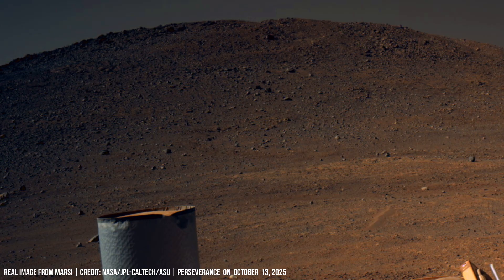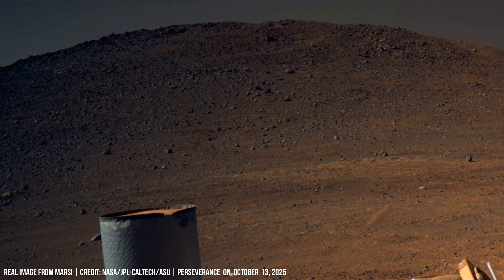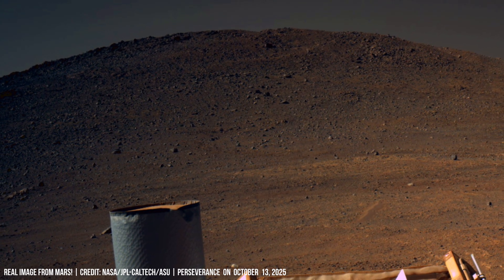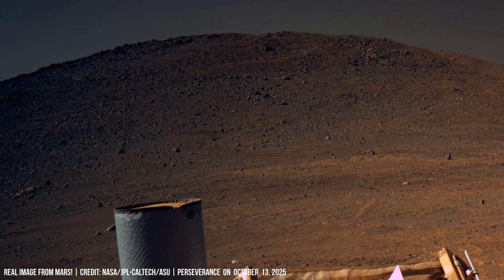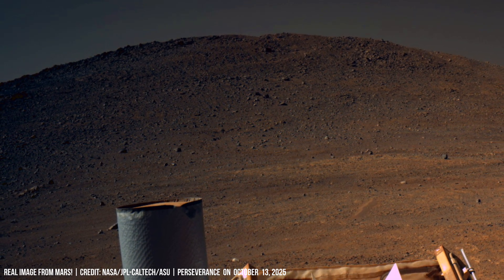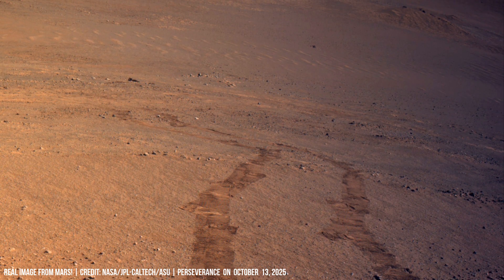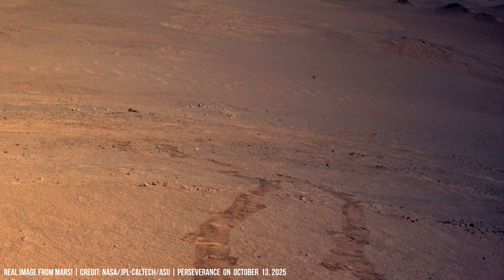A metallic cylinder is positioned over a highly fractured area, targeting a sample core. Rover tracks cut across the stratified rock formations on Mars.